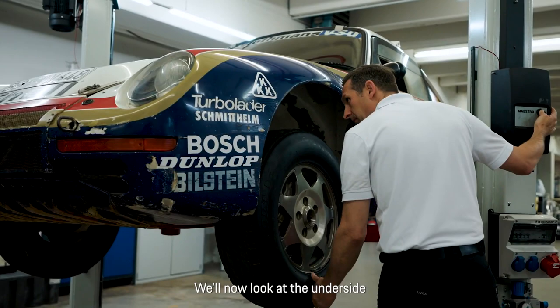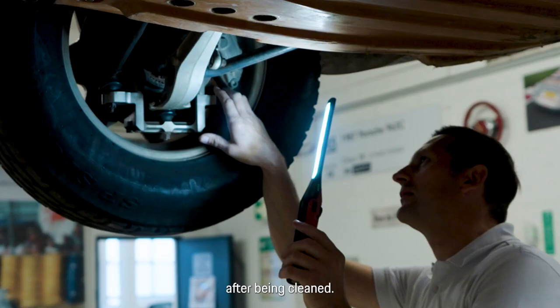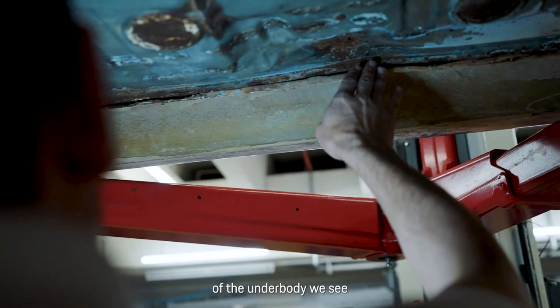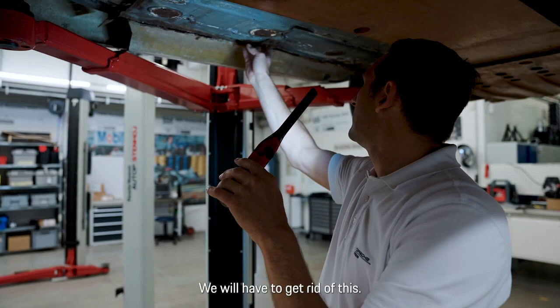We are now looking at the underside of the vehicle. In the front area, the skid plate is reinforced with fiberglass plastic — still in very good condition. The front axles and wheel carriers, after cleaning, have come out extremely well. Hard to believe they endured such a grueling journey. On both sides of the underbody we see no paint, only a thin rust protection coating. We do have some corrosion spots and damage from the race — that needs to be addressed.